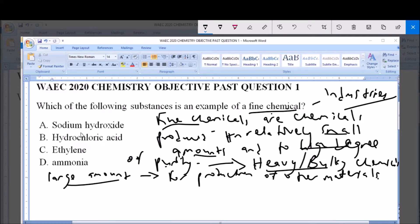Now the options given to us: option A, which is sodium hydroxide, NaOH.